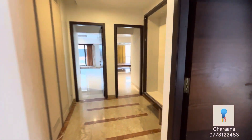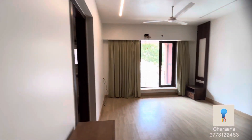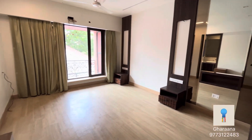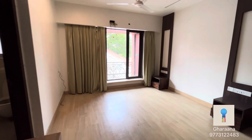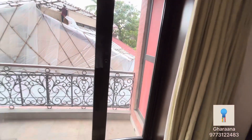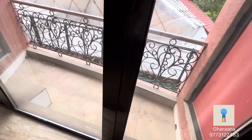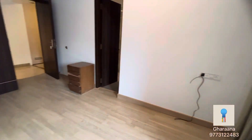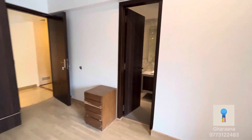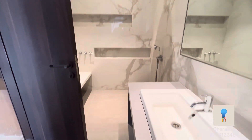This is your second bedroom. There's lots of space for your wardrobe and your study table. There's also a balcony to enjoy the rainy season views. And this is the attached washroom with a shower space.